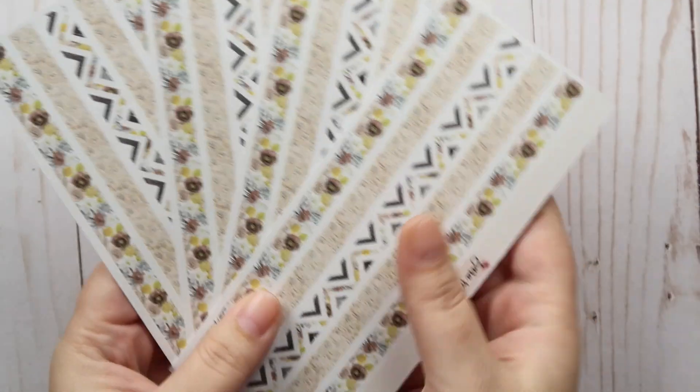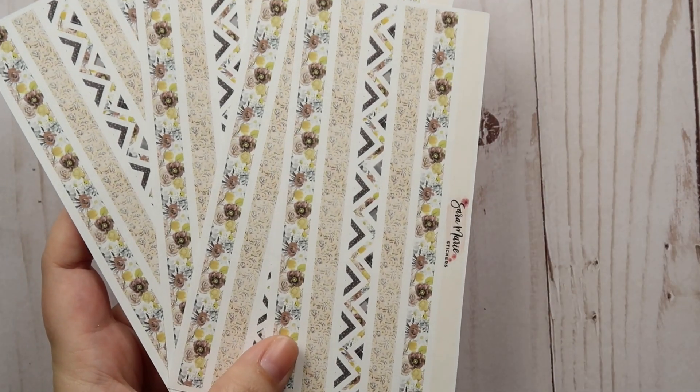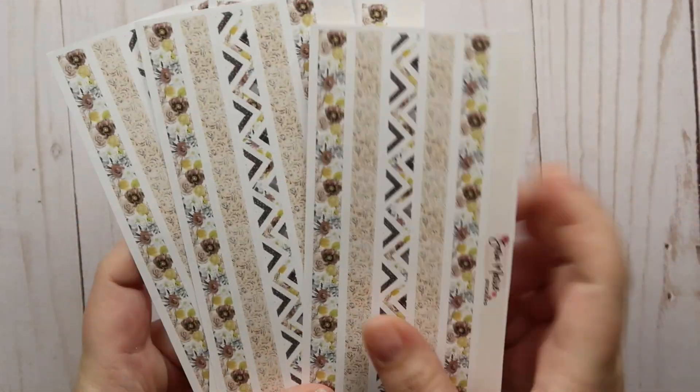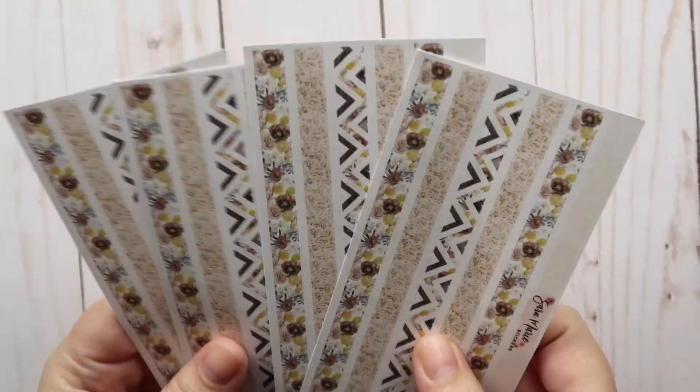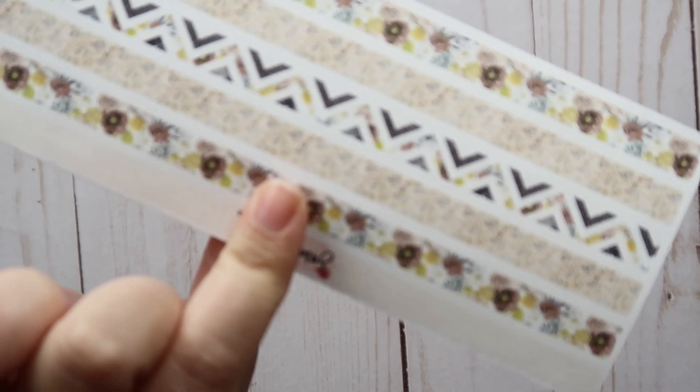Then I did get a whole bunch of thin washi as well. I like to use one of these in the monthly view of my Daily Duo for my life plans, and then I get a whole bunch for extra decoration. So I've got four sheets of the thin washi. That's everything I picked up for budgeting, although one of these is also for planning.